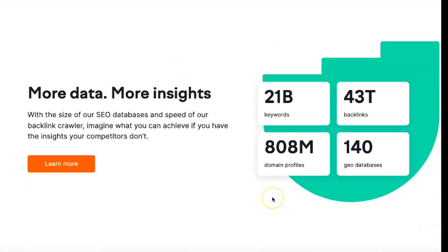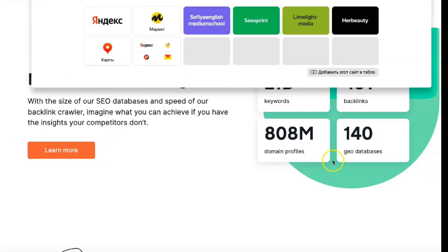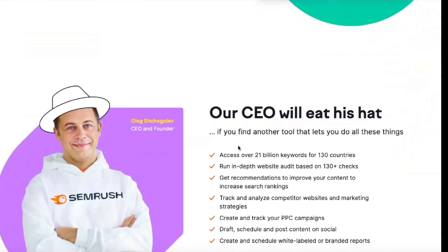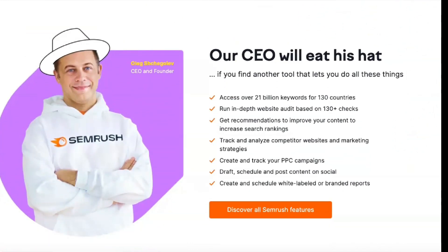SEMrush supports many SEO related features, allowing companies of all sizes to take a more dynamic approach to keywords, backlinks, and more. You get the tools you need to run more effective campaigns and analyze past results for one monthly fee.